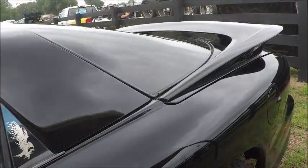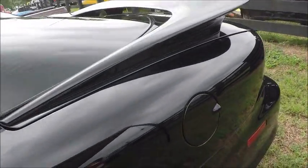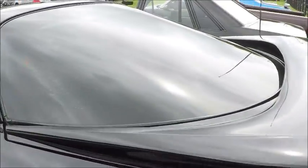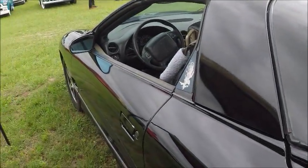It has the T-tops, which are able to be stored in the back.